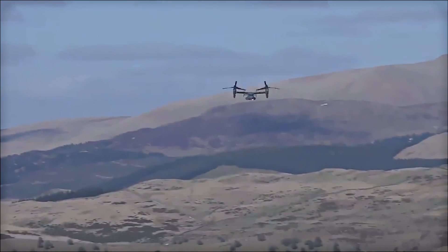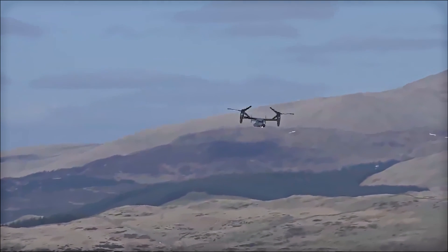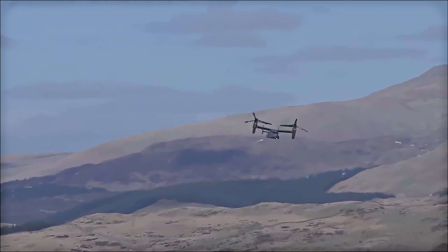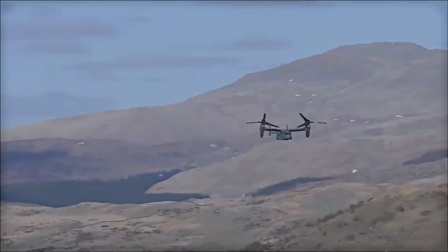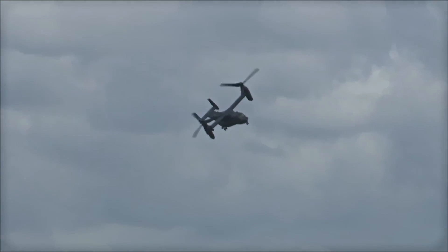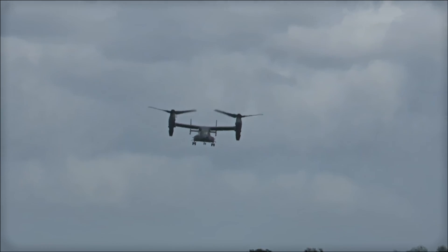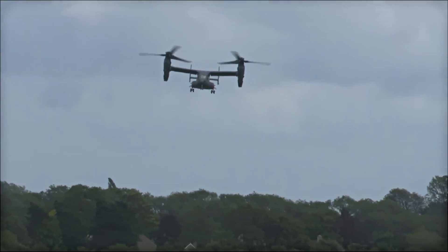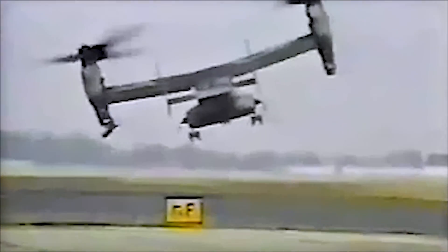Now let's take a look at the mishaps the V-22 has been involved in. In 1989, a crash near the Delaware River killed three Bell employees — the accident was blamed on a failure of the driveshaft for one of the two rotors, which led to an imbalance and subsequent crash. In 1991, the aircraft suffered its second fatal crash during testing: the V-22 was hovering 15 feet above the ground when a fire broke out in one engine, leading to a loss of control. A third fatal crash occurred during testing in 1993, leading to a pause in the Osprey program and a redesign of the aircraft's hydraulic system and flight software.